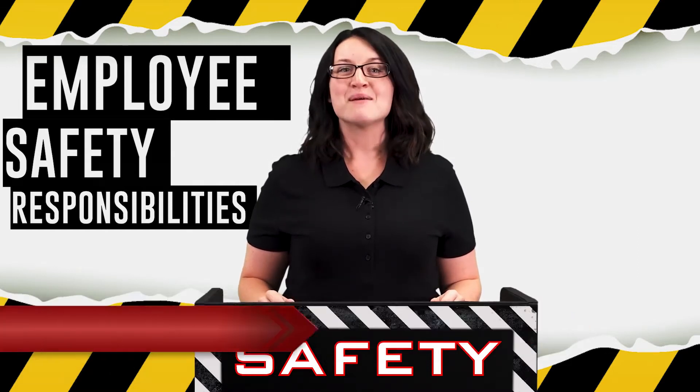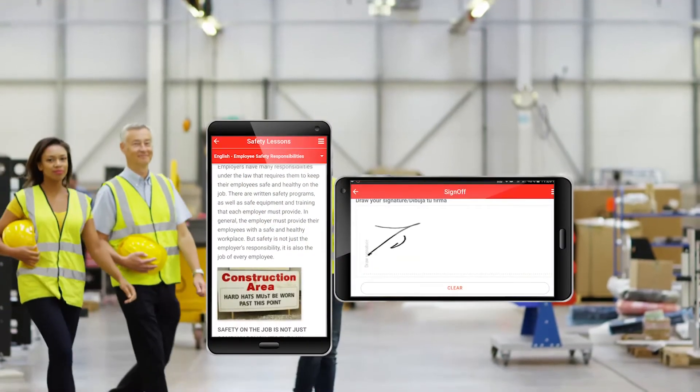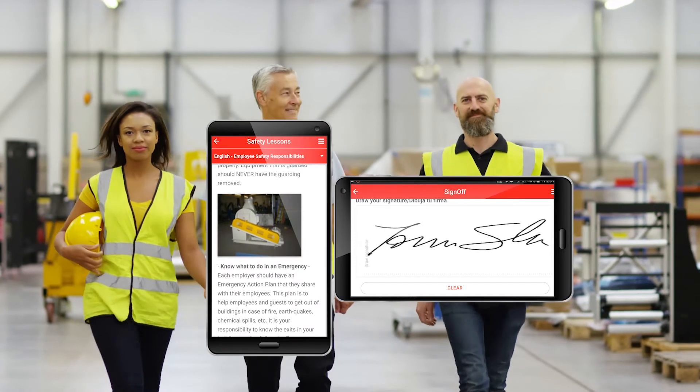Hello and welcome. I'm Sarah, your safety professional, here with today's lesson: Employee Safety Responsibilities. Before we begin, remember to sign off on your mobile app to receive credit for this training. If you need to pause this video at any time to have a discussion, we encourage you to do so.